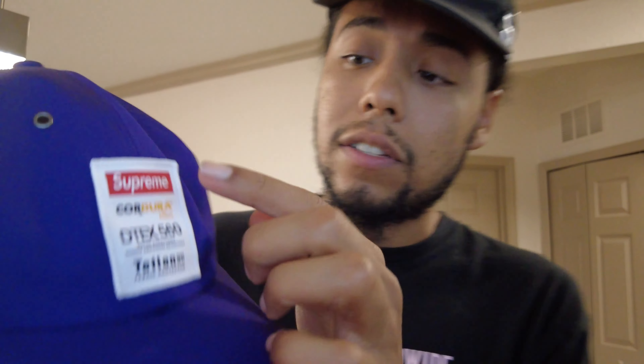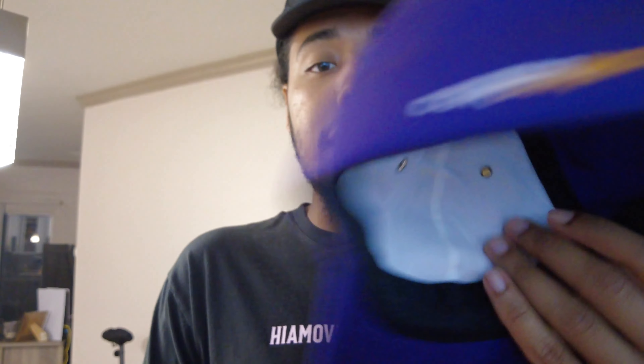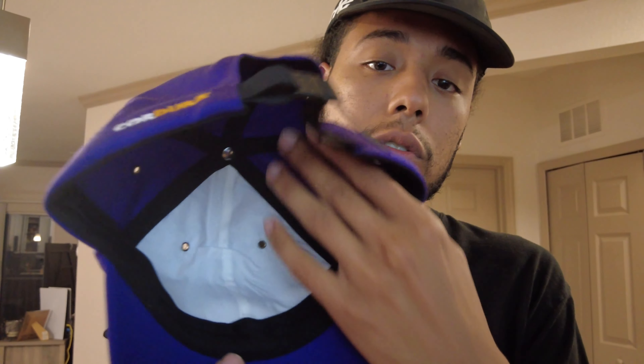Right in the front we can see the embroidered patch with the Supreme box logo on top in red. It says 'Cordura fabric D-tex 560,' which refers to the water resistance, and then the Teflon callout 'HT Fiber Protector' at the bottom. There's also embroidery saying 'Cordura' on the back left side of the hat. It has a strap in the back for size adjustment, metal steel eyelets on top, and inside there's white fabric with the purple Cordura material going around — which is great since it's water resistant. Perfect hat for biking to avoid sweat stains.